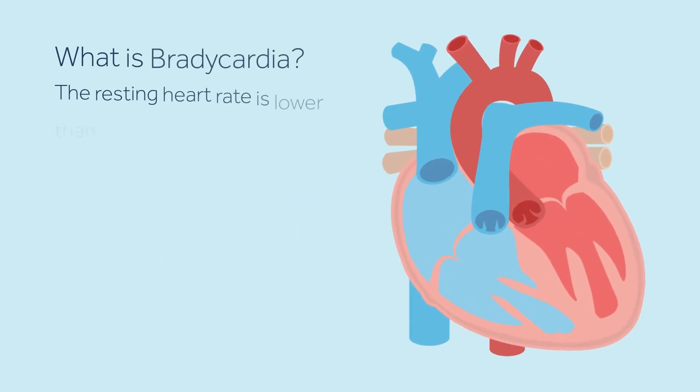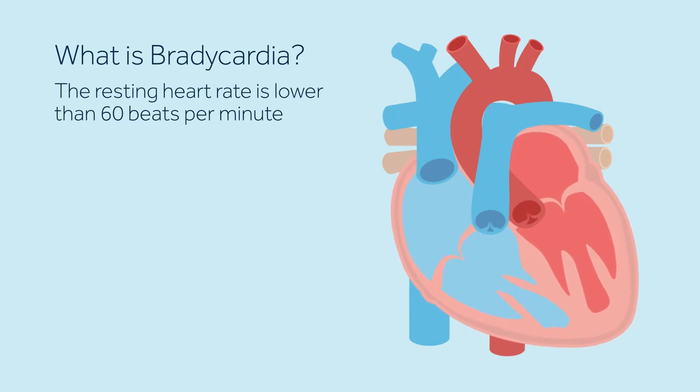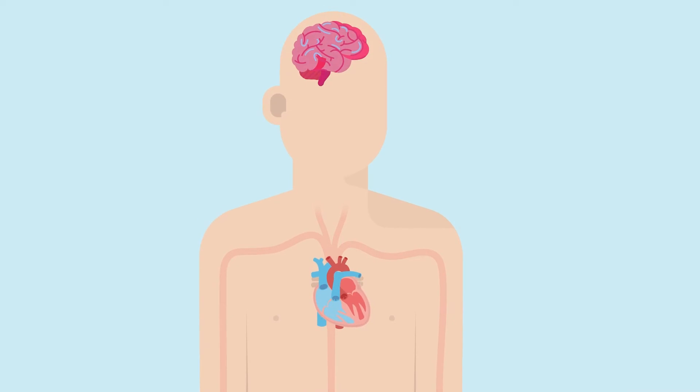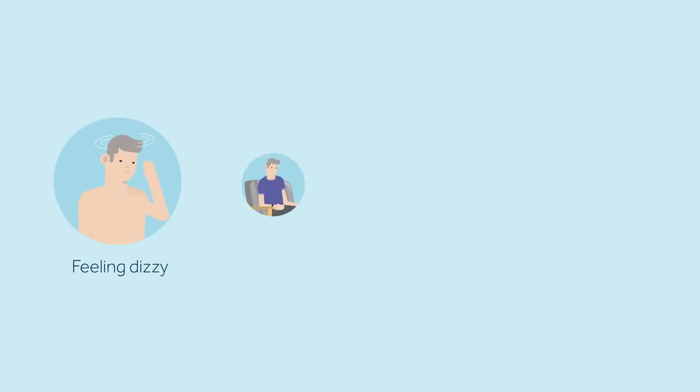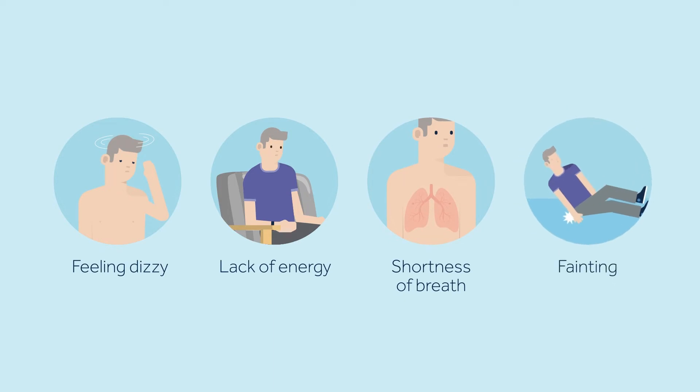Bradycardia refers to a slow heartbeat, a resting heart rate lower than 60 beats per minute. Although a resting heart rate slower than 60 beats per minute is normal for some people, bradycardia can also cause symptoms which indicate that the brain and other organs might not get enough oxygen. As a result you may feel dizzy or have chronic lack of energy, shortness of breath, or even fainting spells.